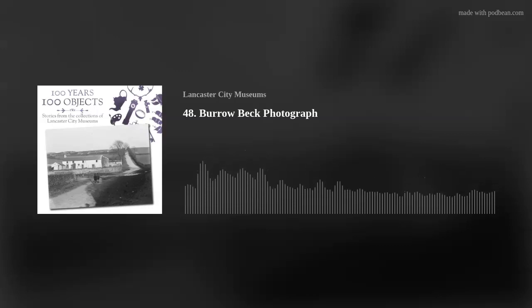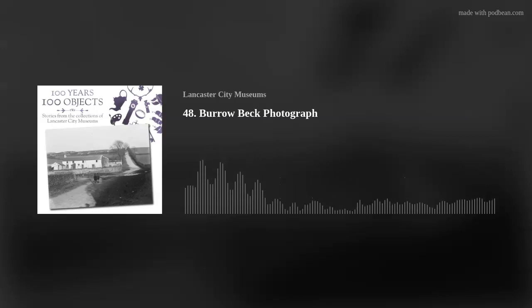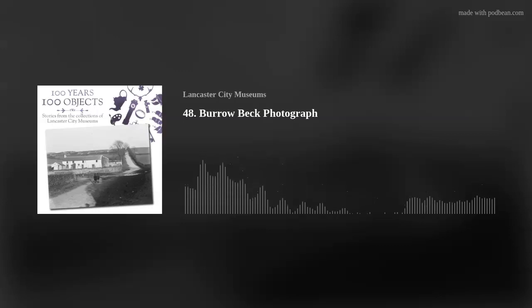This is 100 Years, 100 Objects. Stories from the collections of Lancaster City Museums. I'm Millie Wellborn, a Museum Assistant for Lancaster City Museums, and today we'll be looking at the stories behind another object from our collections as we celebrate 100 years of our museums.